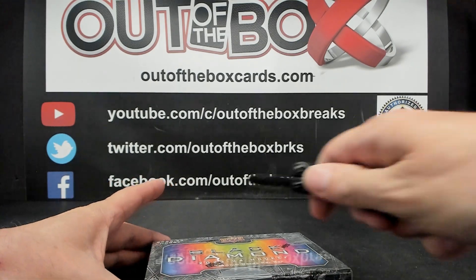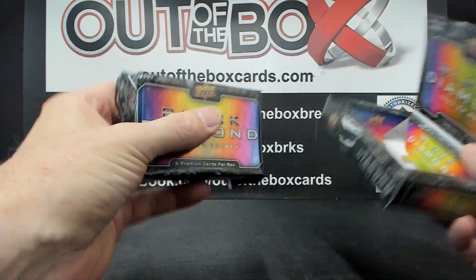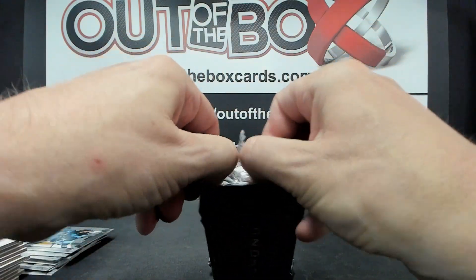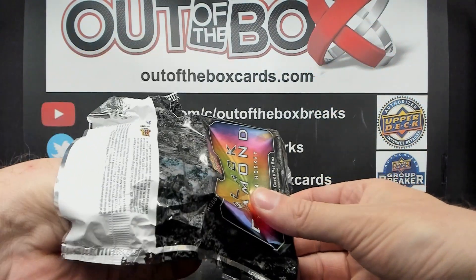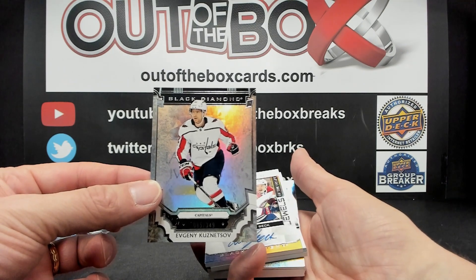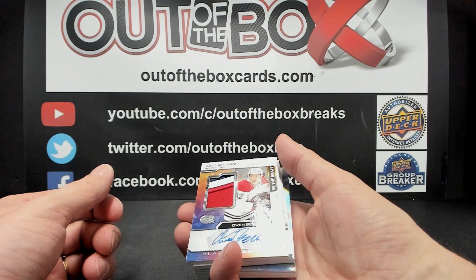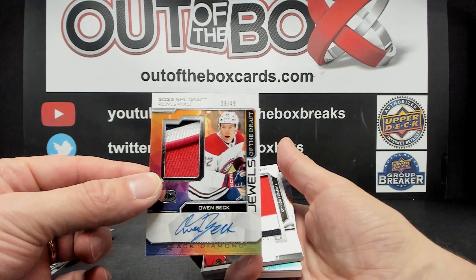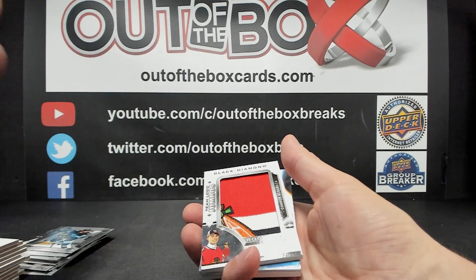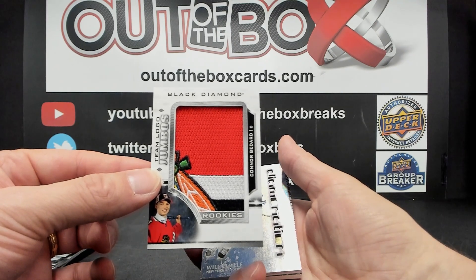And our final box is our second box of 23-24 Black Diamond. Evgeny Kuznetsov out of 349 for the Washington Capitals. Jewels of the Draft Rookie Auto Patch 23 out of 49 — three-color patch auto rookie for Montreal. And for the Chicago Blackhawks, Rookie Team Logo Jumbo of Connor Bedard.